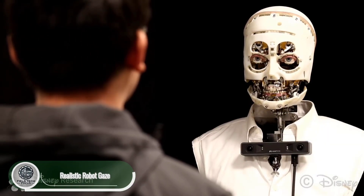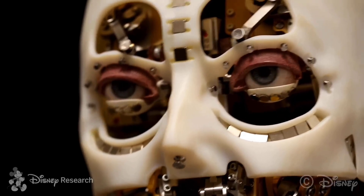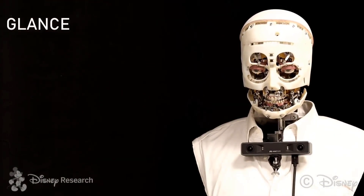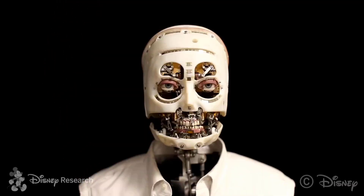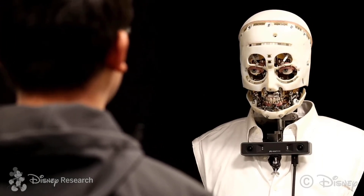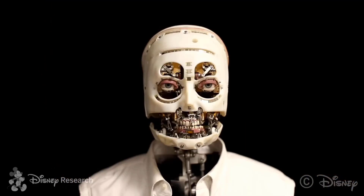Disney Research has introduced a groundbreaking leap in robotics: a hyper-realistic gaze system that brings humanoid animatronics to life. This cutting-edge technology allows robots to mimic lifelike eye movements and natural social behavior, making human-robot interaction feel surprisingly real. With subtle head tilts, blinking, and even slightly unpredictable eye motion, the result is an illusion of consciousness that's both fascinating and believable. Whether in entertainment, education, or customer service, this innovation has the power to transform how we connect with machines, making them not just tools, but companions.